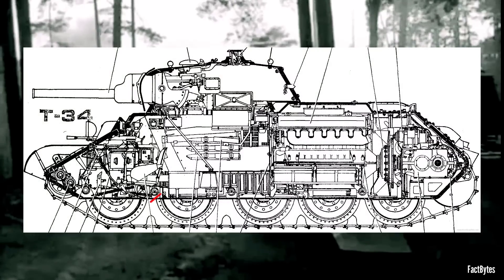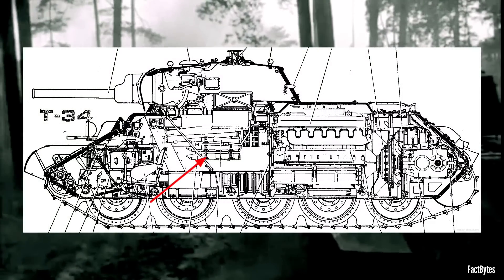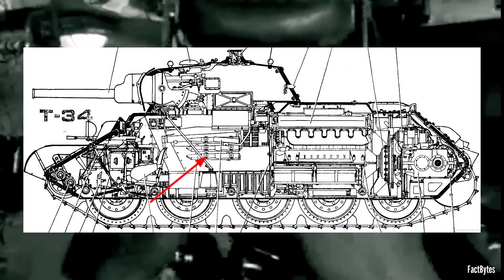The loader faced his own set of challenges. While the tank initially stored nine rounds in ready racks on the hull compartment sides, once depleted, he had to retrieve the hefty 21-pound rounds from bins located under a rubber mat on the hull floor. Compounding this difficulty was the absence of a turret basket, requiring the loader to shuffle around the hull as the turret rotated around him.